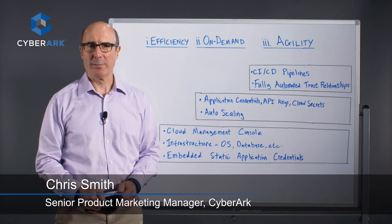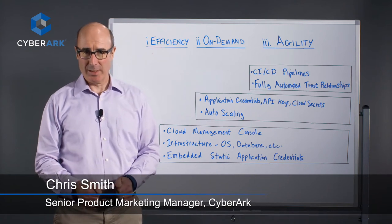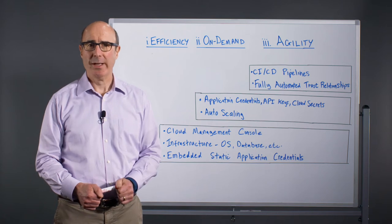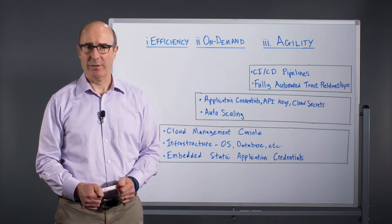Hello, my name is Chris Smith and I'm the Product Marketing Manager here at CyberArk responsible for our cloud solutions. Today I want to briefly highlight the importance of automation in an enterprise's cloud journey and its impact on security.